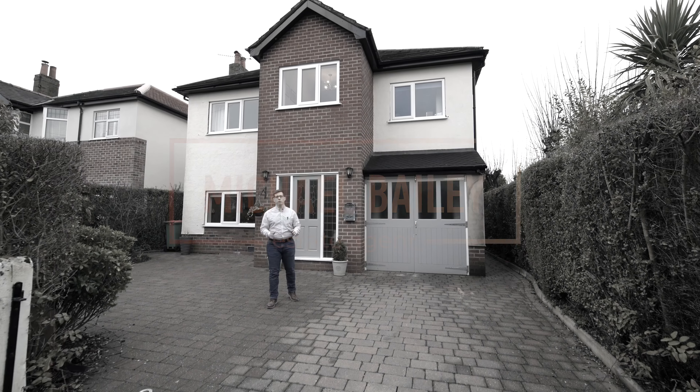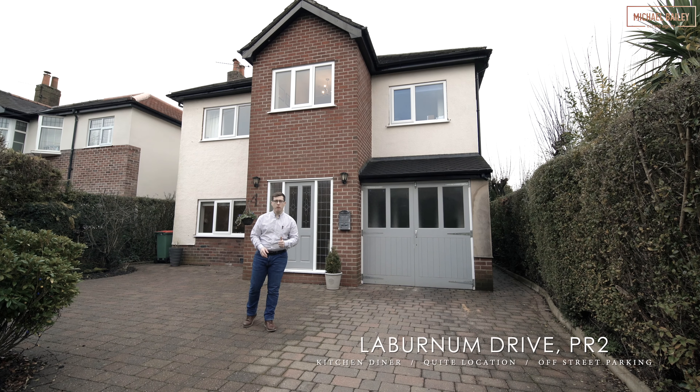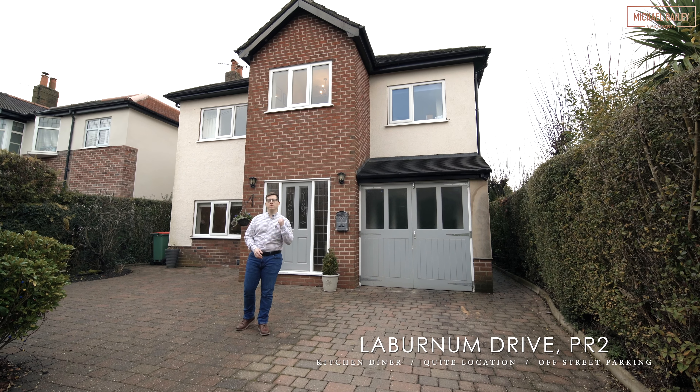Welcome to Laburnum Driving Forward. If you're looking for a five bedroom detached family home in a great location, then this could be the one for you. Let's take a look inside.